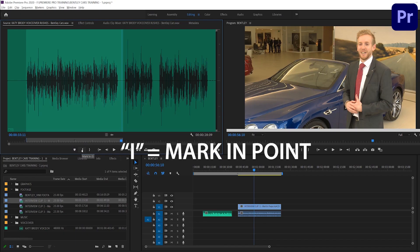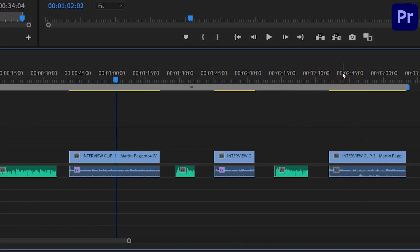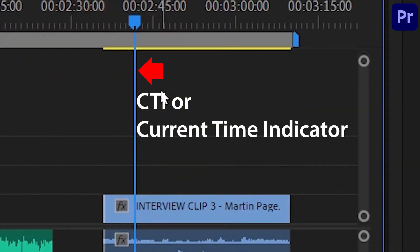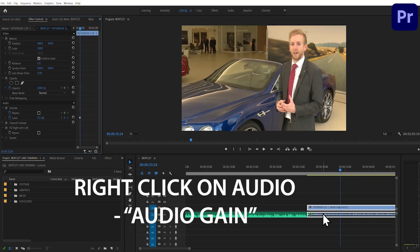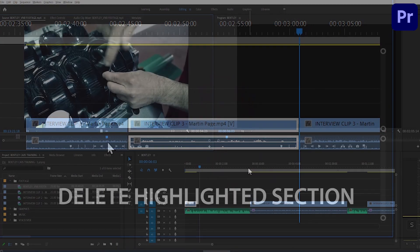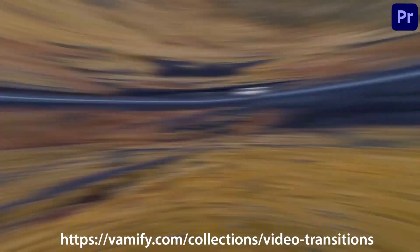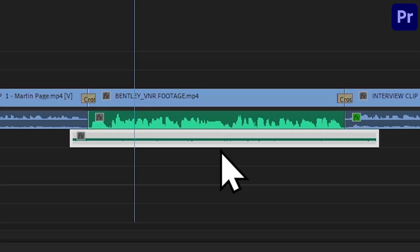I'll show you quick and easy ways to select the best parts of interviews and voiceover, creating the timeline sequence and moving clips around, sorting audio issues and easily duplicating multiple effects to save time, adding cutaway b-roll shots for best effect, adding transitions, adding music and mixing the audio before exporting.